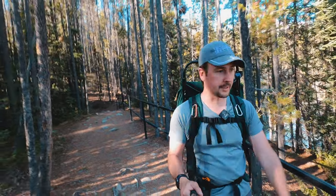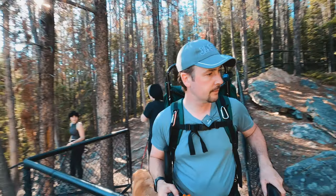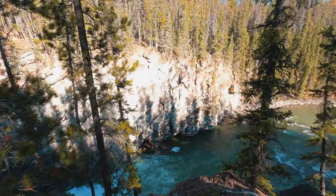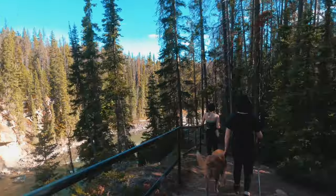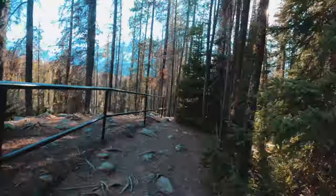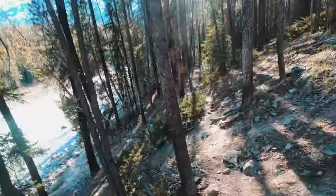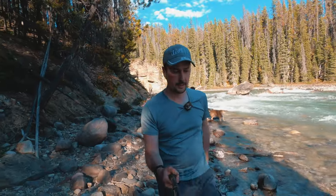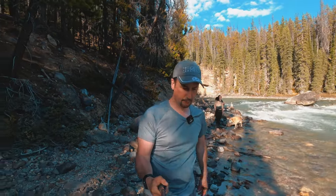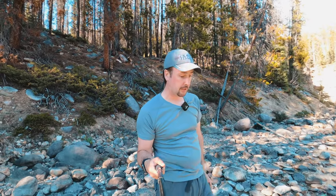We keep finding more and more waterfalls here — crazy. Lower Sunwapta Falls here. So once you get to the bottom of the hike, you get to a little short but steep section behind me where you can get right to the side of — my guess is this is called the Sunwapta River.